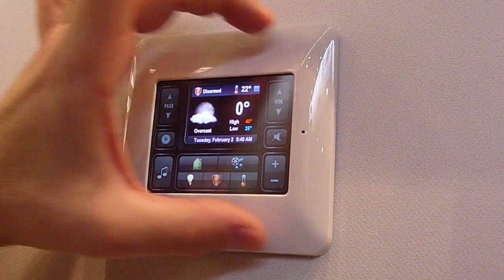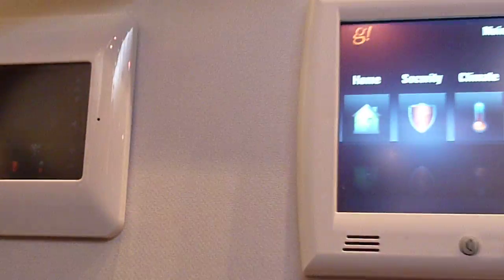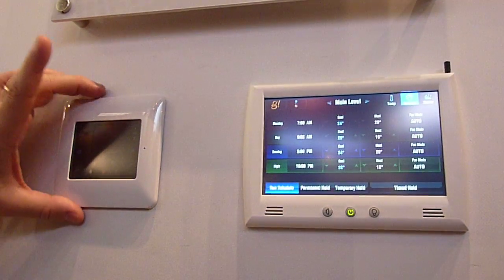So it allows you to do most of the important things in a zone here, where this interface or the other touchscreen interfaces will get you into things like scheduling. This one just isn't large enough for all of that.